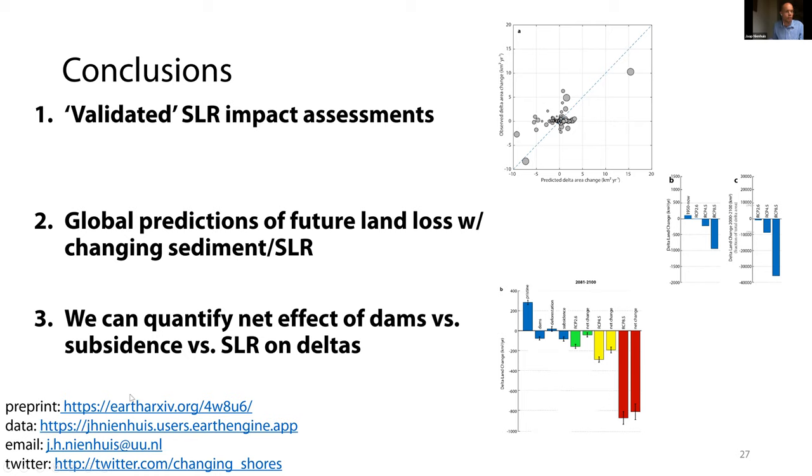There is a preprint out on Earth Archive, and some of this data is also in an Earth Engine app that you can scroll through. If you have any questions, there's email and Twitter as well.